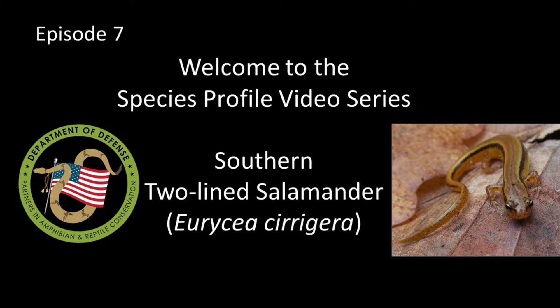Welcome to Episode 7 of the DoD Park Species Profile Video Series. This episode is all about the Southern Two-Line Salamander.